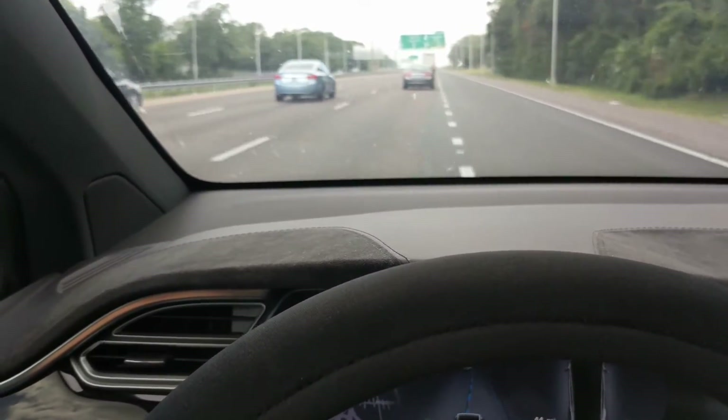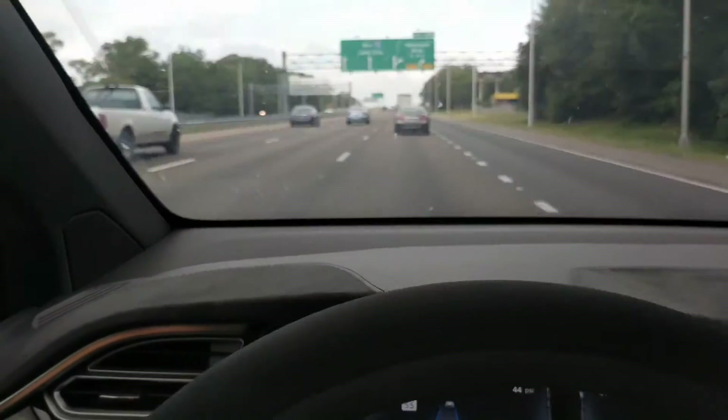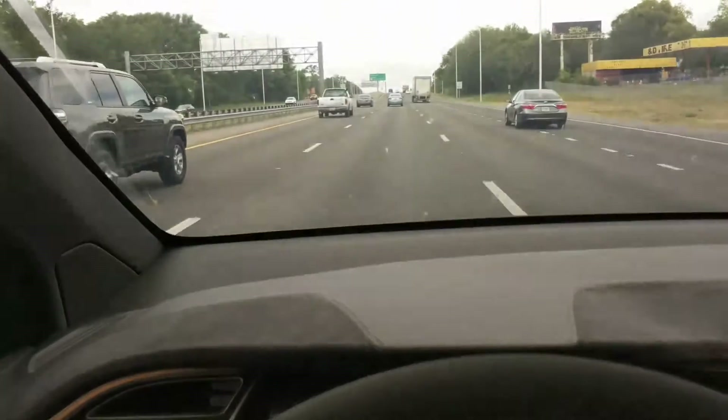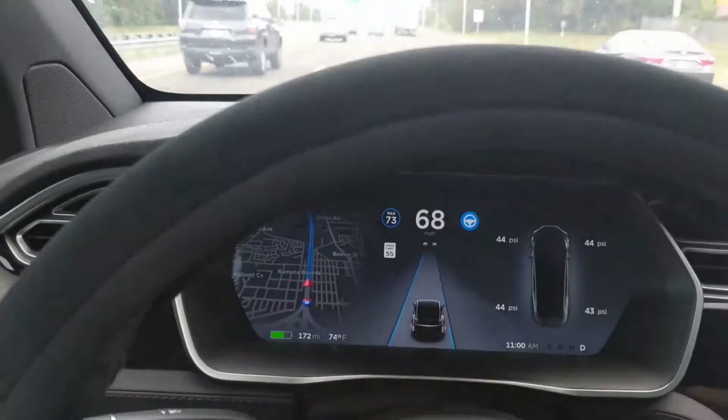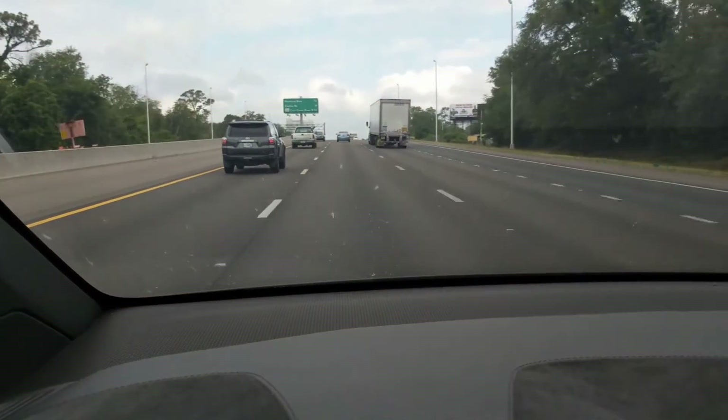Nice, it did it! I've got the speed — nice job. I'm going to check this out on the next off-ramp to see if I can do it onto a regular highway from an interstate.